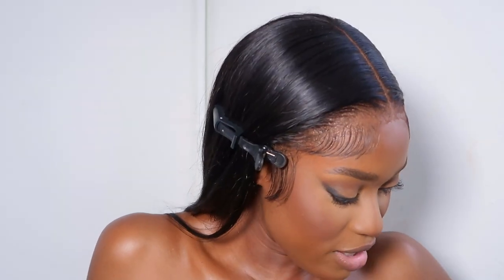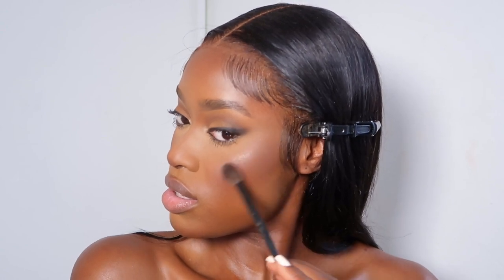I'm using the Ciate London Glow 2 Highlighter in the shade Moondust. I should have got a darker shade but it will work — I like the formula, the way it applies like furry dust. I take that onto my cheeks, forehead, other cheek, nose, cupid's bow, chin, and brow bone.